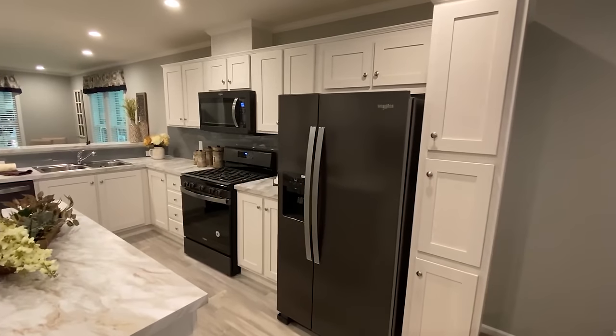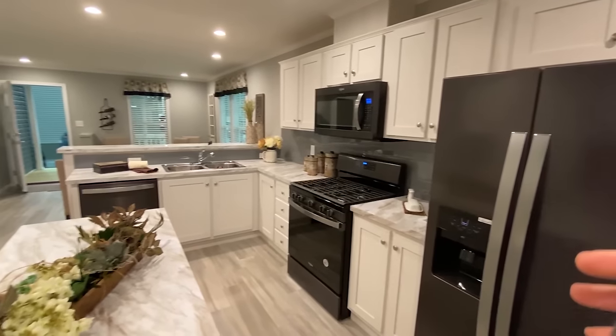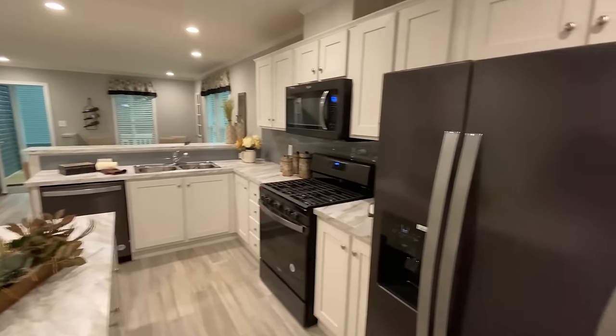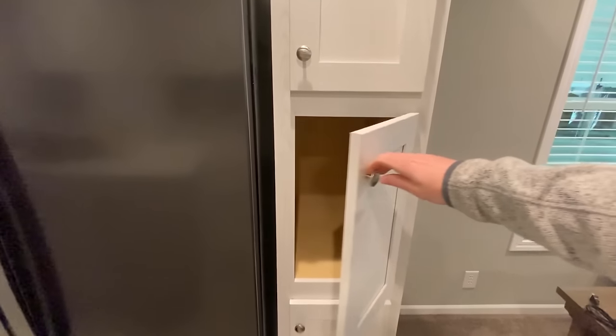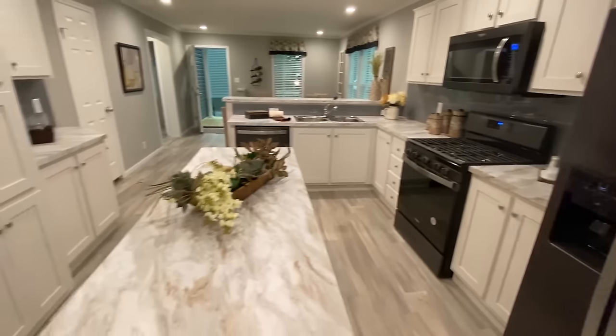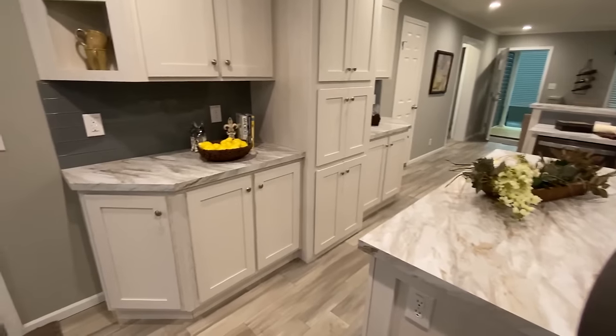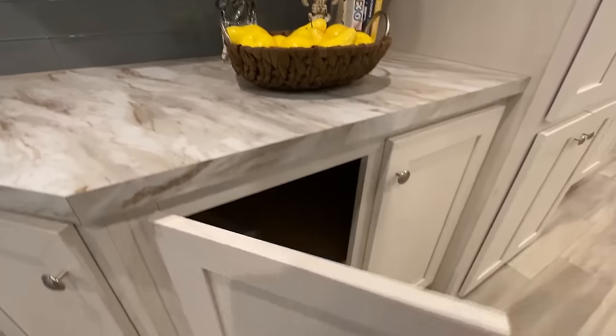So we walk into the kitchen here. We've got a refrigerator, stove, dishwasher, and built-in microwave. I noticed that right off the bat. We'll talk about some pricing on this home towards the end of the video — let's just look in a few of these cabinets.